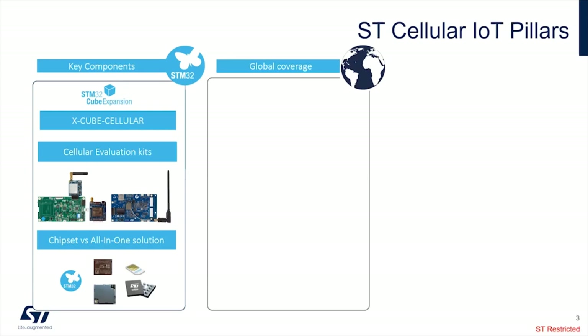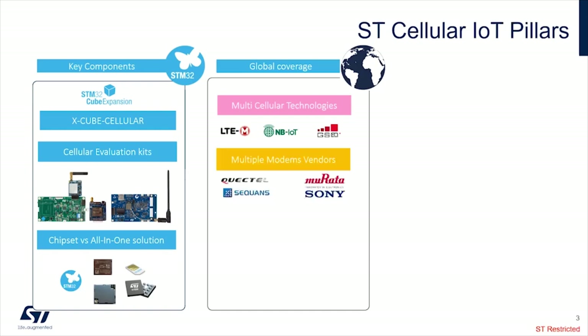The second pillar is global coverage. For such IoT devices, the customer can develop one product but deploy it worldwide. The idea is that X-Cube Cellular supports different technologies — CAT-M and NB-IoT — but also falls back to 2G. On top of this, we support multiple vendors: Quectel, Sequans, and Murata using the modem from Sony. This allows customers to evaluate quickly with a selected modem, and even later switch from one modem to another while keeping their own application unchanged, because X-Cube Cellular abstracts the modem.